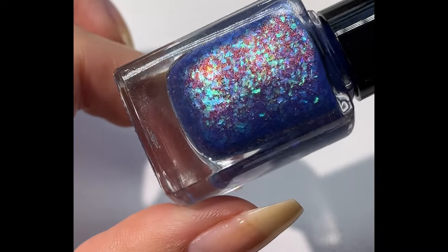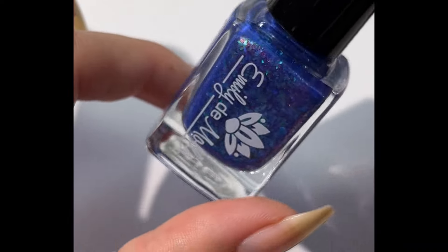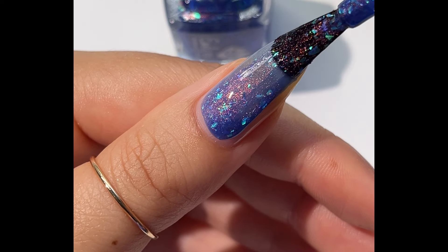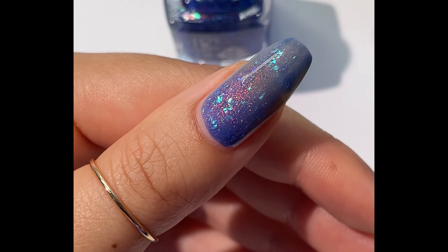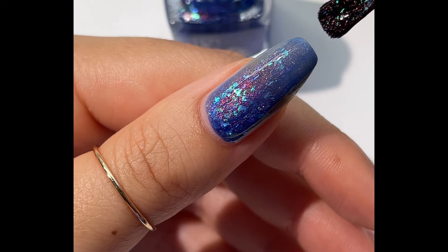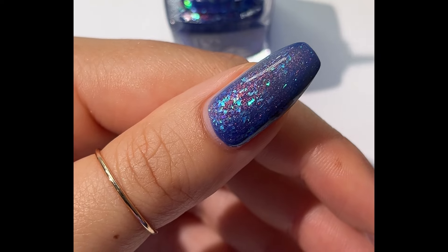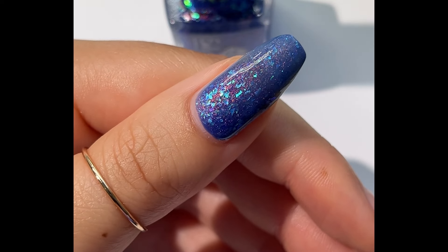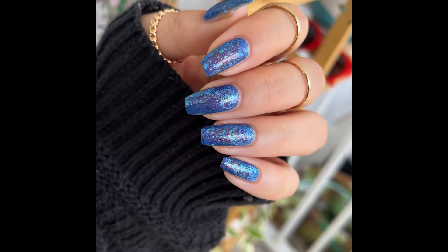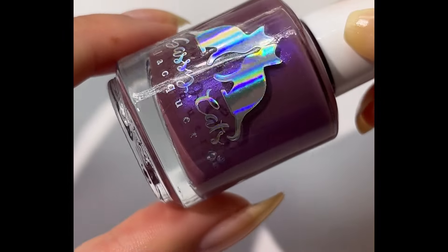Then we have this lovely polish that I fully cannot pronounce, which I hate — I always want to look up pronunciations but I just don't know this one. This is by Emily de Molly, inspired by Astro Boy. This polish is capped at 320 bottles. It's pretty opaque in two coats — I filmed two coats and you can see the nail line is pretty blurred. I did three for pictures because it still has a bit of a jelly base. It's a dusty cobalt blue with a subtle pink to green aurora shimmer and green to blue shifting iridescent flakies. Emily de Molly upgraded their brushes too, so they have really nice new fan brushes — makes it a delight. It's a super glowy blue and I really like it.